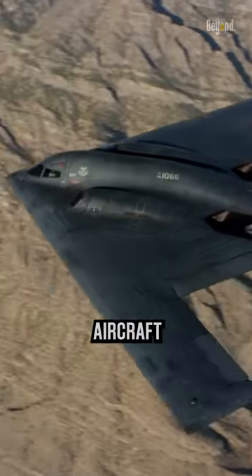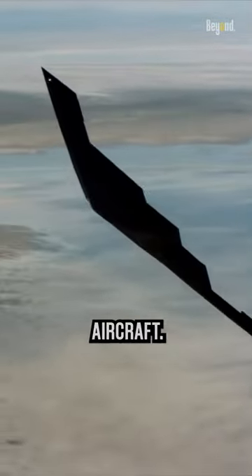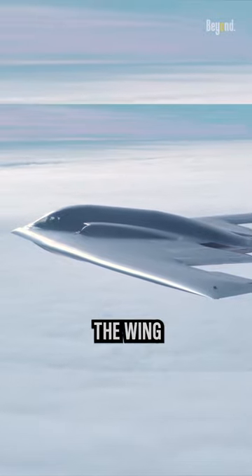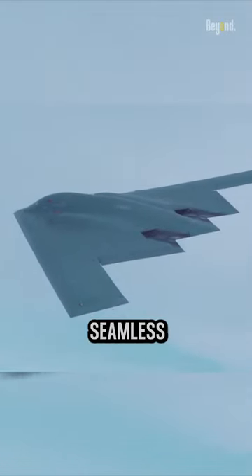The flying wing design is an aircraft configuration where the wings extend across the full width of the aircraft. In a flying wing, the wing and the body of the aircraft are merged into a single seamless structure.